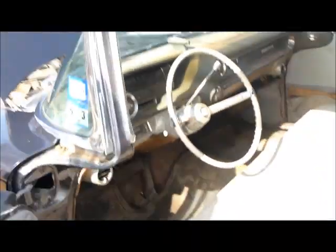Anyway, the interior is somewhat of a project, but it's all there. Let your imagination run — you can do all kinds of things with this car.